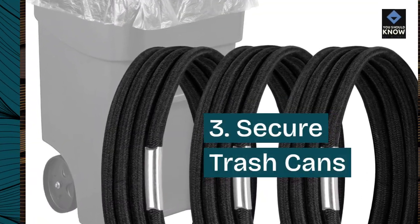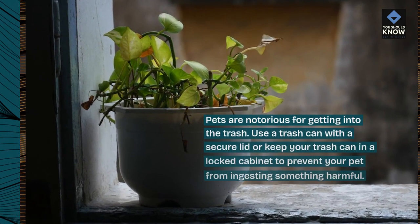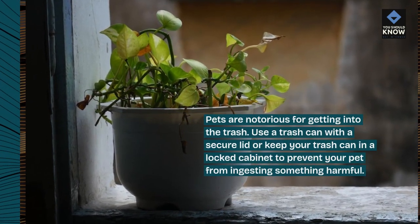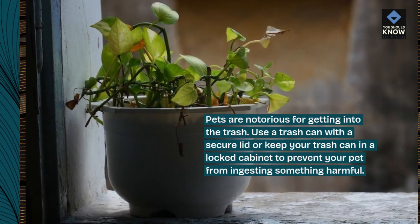3. Secure Trash Cans. Pets are notorious for getting into the trash. Use a trash can with a secure lid or keep your trash can in a locked cabinet to prevent your pet from ingesting something harmful.